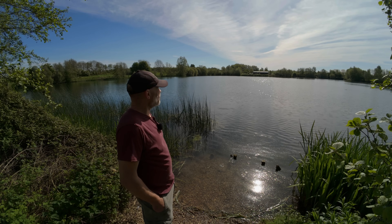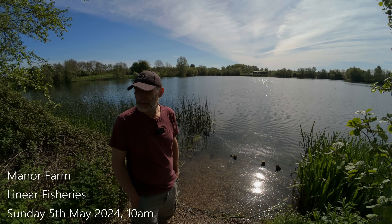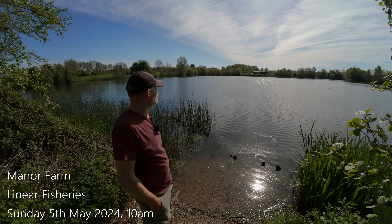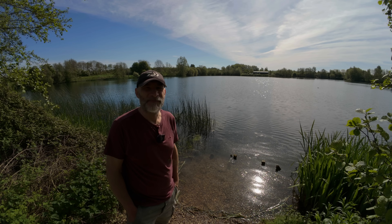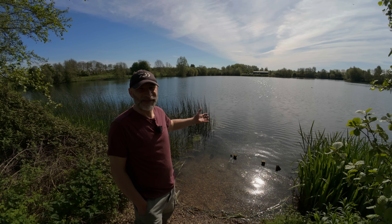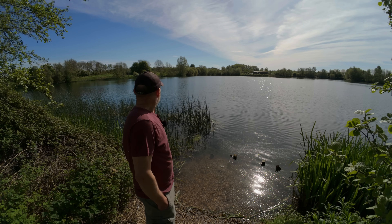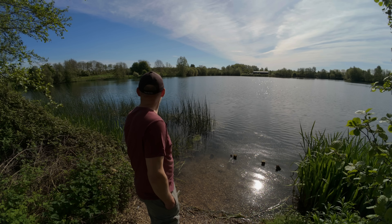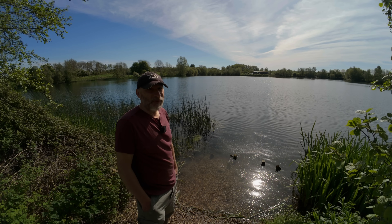Good morning and welcome to another video. As you can see behind me, and as the title suggests, I'm at Lydia again - I'm on Manor Farm on Whitney Point today, swim 8 for those of you that know it. I've come out to do some more tench fishing. We might get the carp rods out - it's not exactly tenchy weather, so we might break those out at some point.